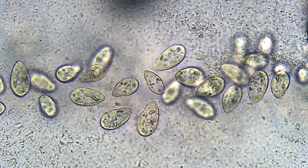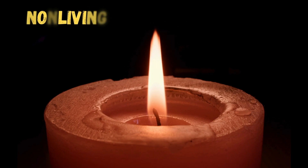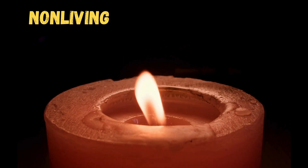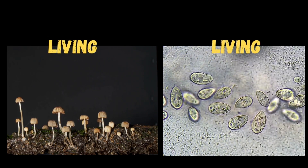Think about the clues we just learned. Did you guess correctly? Fire may seem alive because it moves and uses energy, but it can't grow or reproduce, so it's non-living. Mushrooms are alive because they grow and reproduce, and bacteria, although tiny, are living too.